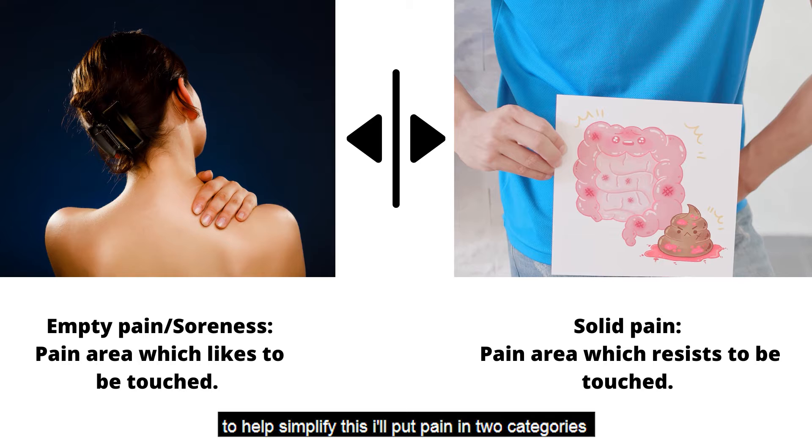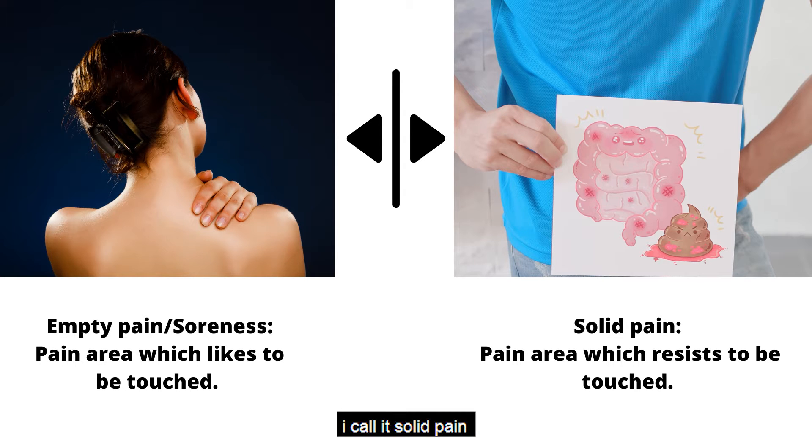To help simplify this, I'll put pain in two categories. First, the pain which likes to be touched — I call it empty pain or soreness. Second, the pain which resists being touched — I call it solid pain.